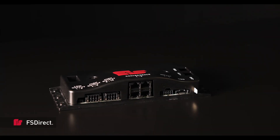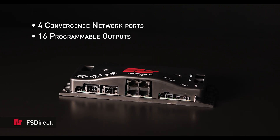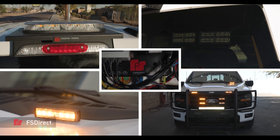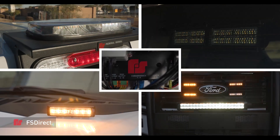FS-DIRECT features four convergence network ports, 16 programmable outputs, and 8 programmable inputs to allow the operator to control the vehicle's warning light system all in one controller.